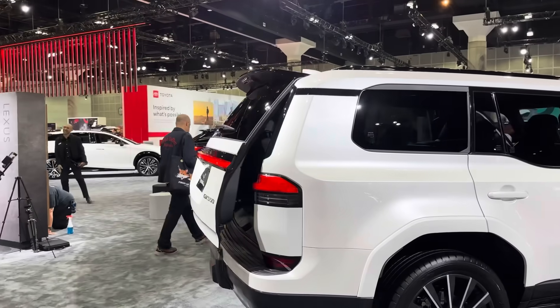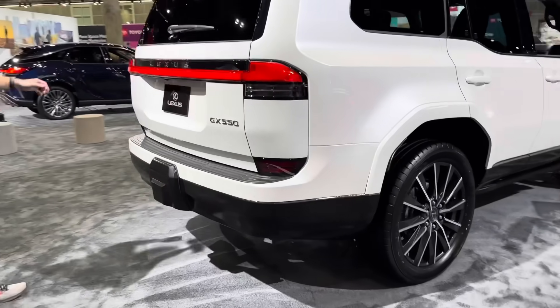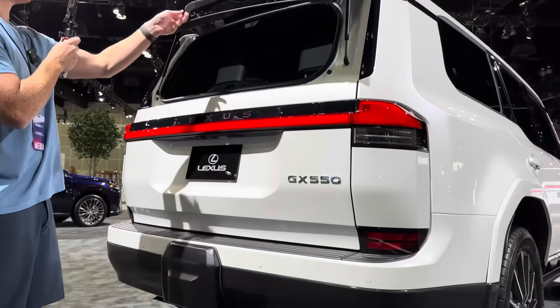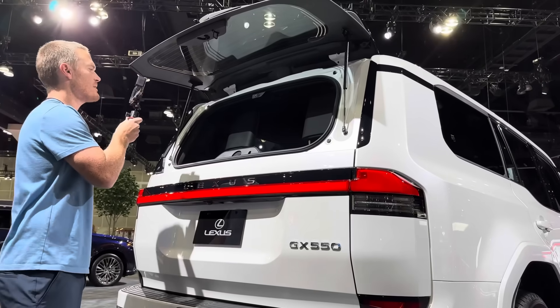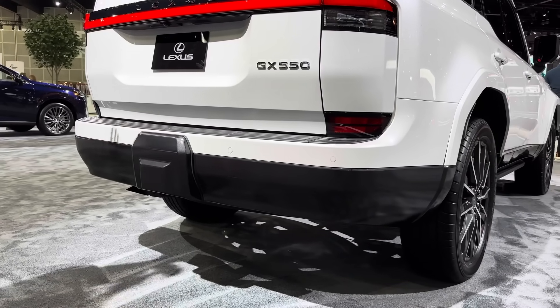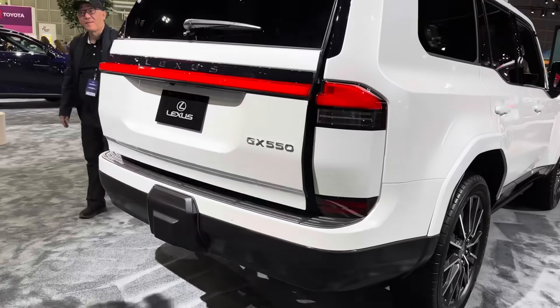Here's the power hatch. I assume this one's going to be hands-free because it's the Luxury trim. Watch TRD John demo it — he popped the glass. This one has up to 8,000-pound tow capacity. I think this one is the 8,000-pound version, but some trims come in just under 7,000.